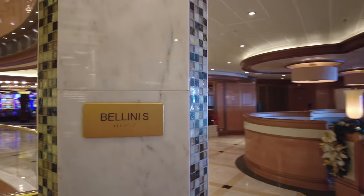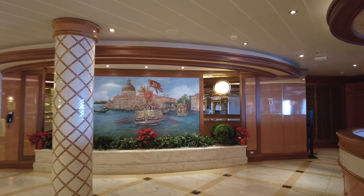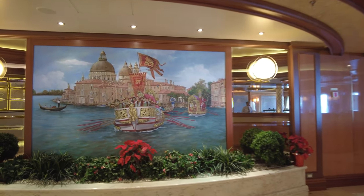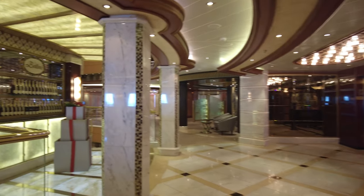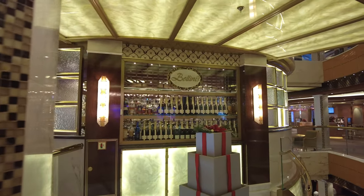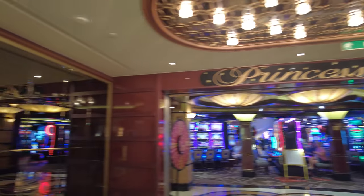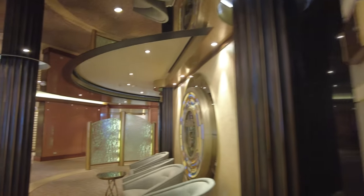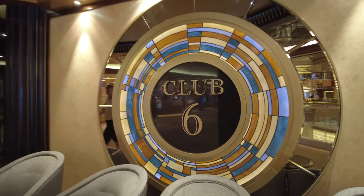Over on the left is Bellini's, another little lounge and bar area. As you can see, there's beautiful artwork throughout the ship. The ship in general has a very classy feeling — the décor is really very nice, marble-look, very luxurious but not at a luxury price. The pricing on Princess, when you consider everything that's included, really is not bad.